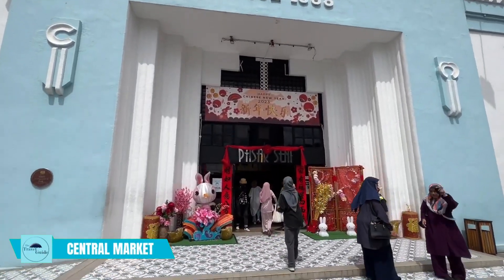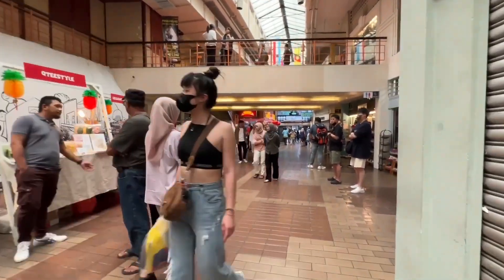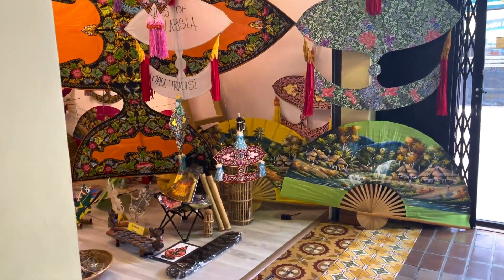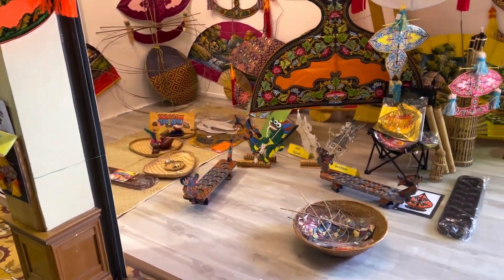Shop at the Central Market. A must-see destination for shopping enthusiasts, it is a hub for local handicrafts, souvenirs, and traditional Malaysian products. Visitors can browse through a wide range of products including batik textiles, wood carvings, and silver jewelry.